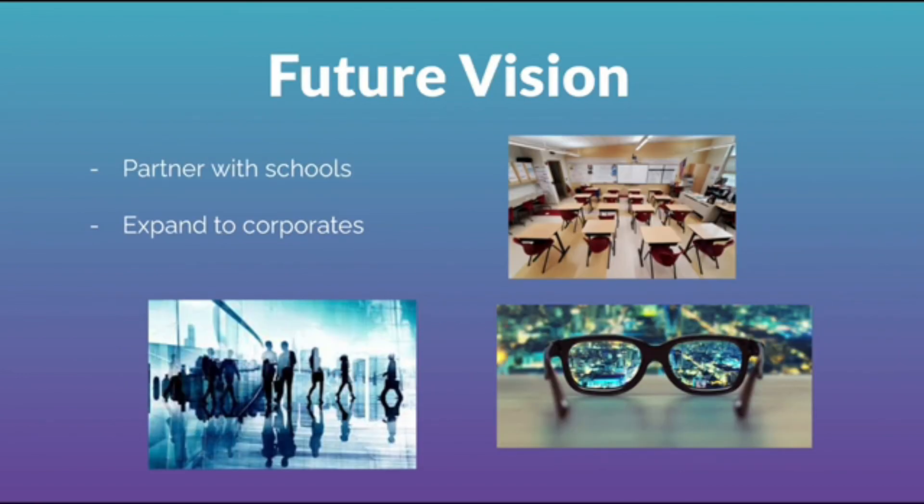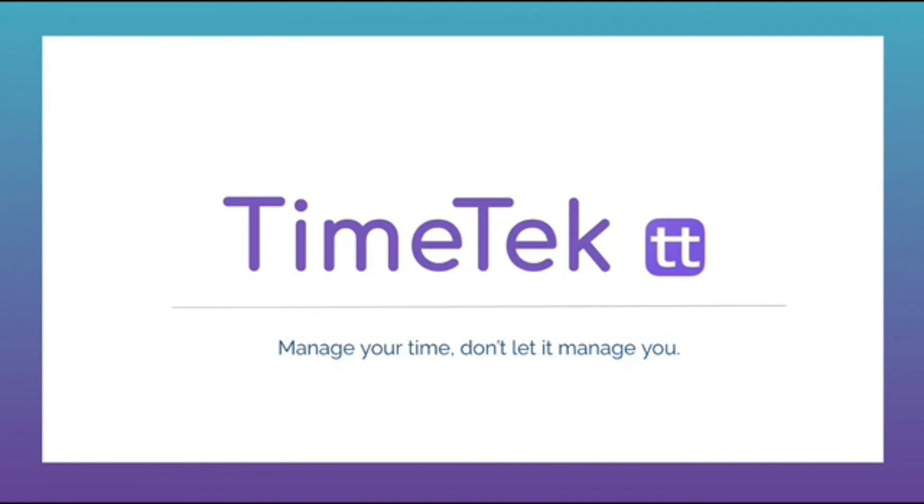We believe that everyone should have the opportunity to optimize their productivity, and that's why we're currently looking into partnering with schools. We also found that corporates struggle with time management, so we hope to adapt a version for them in the future. Instead of students having to struggle with time management, we want to insert a tool into their lives that can be their time manager. Join TimeTech to change the world of productivity.